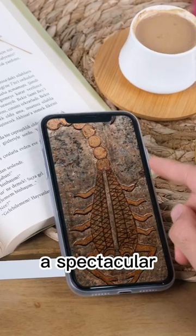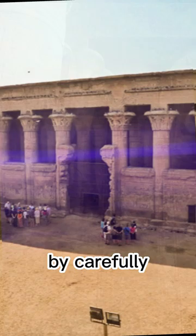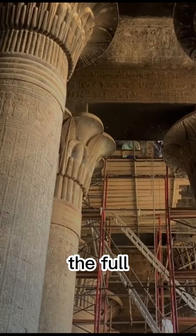A spectacular series of relief paintings depicting 12 signs of the zodiac have been discovered on the ceiling of the ancient Egyptian temple of Esna. By carefully cleaning the sandstone reliefs, scientists and visitors are now able to enjoy the full breadth of the temple's inspiring decorations.